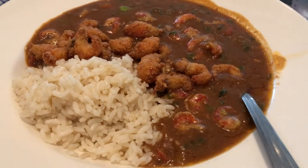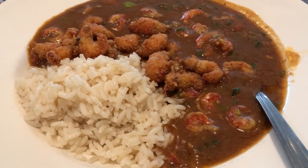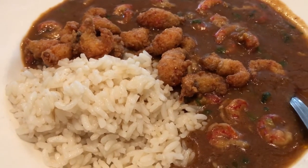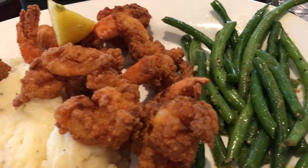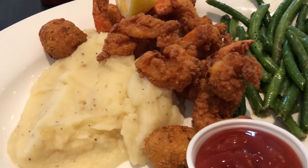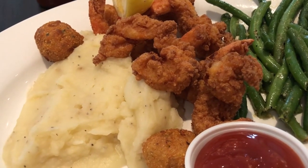Hey guys, we are at Fish City Grill — it's a little loud in here. This is Howard's plate: he is having crawfish étouffée with fried crawfish on top. And here's my plate — I'm having a shrimp platter with green beans, fried shrimp, mashed potatoes, and a couple of hush puppies. This is what we have for dinner tonight.